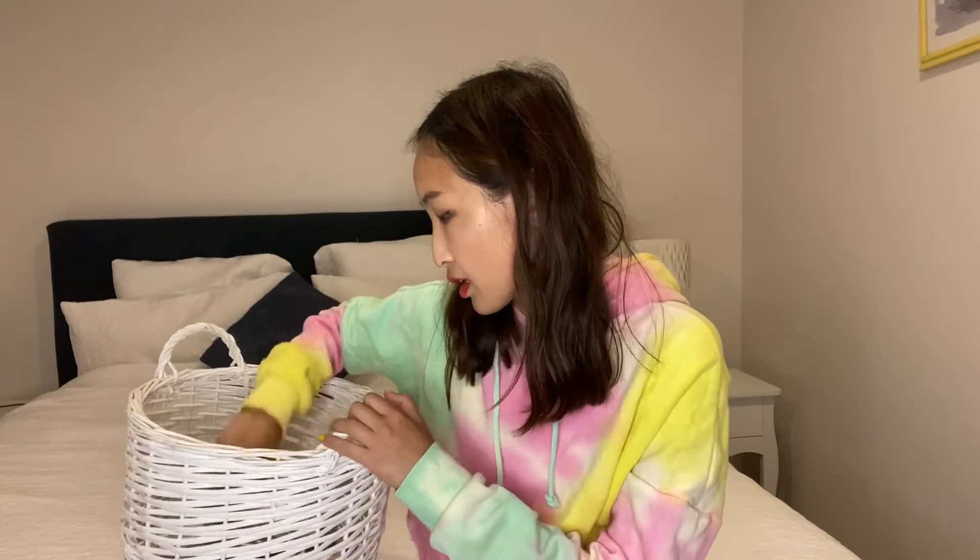Next I finished the Bath & Body Works Sea Salt Lime body wash. I keep it in the kitchen — I love lime scents in the kitchen so it's great there. In the future I might buy a similar flavor from Bath & Body Works or maybe the same hand wash.